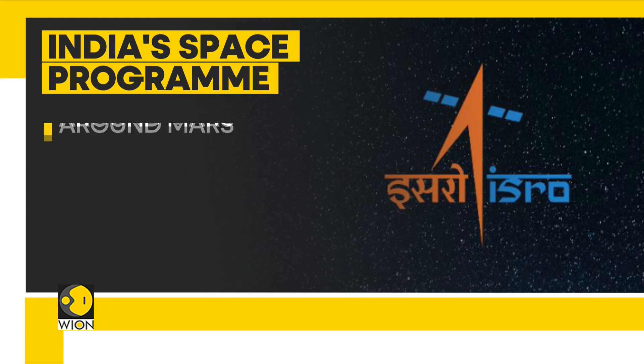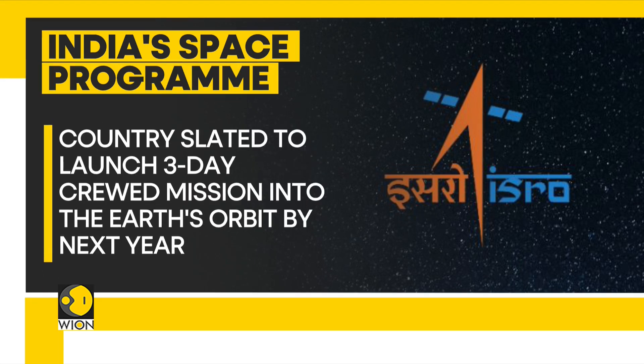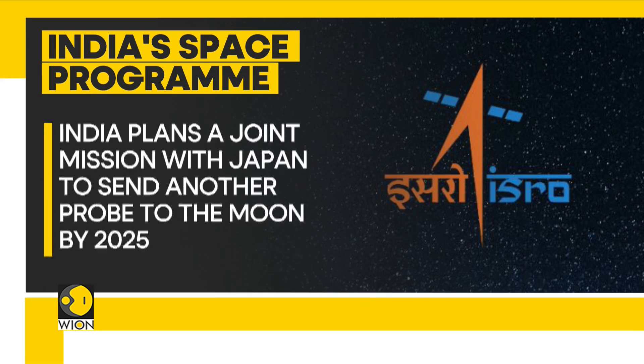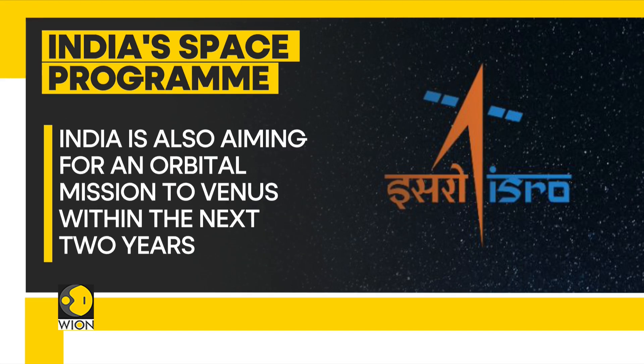In 2014, India became the first Asian nation to put a craft into orbit around Mars. The country is slated to launch a three-day crewed mission into Earth's orbit by next year. There are plans for a joint mission with Japan to send another probe to the moon by 2025, and India is also aiming for an orbital mission to Venus within the next two years.